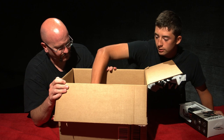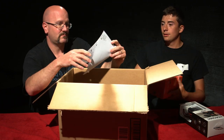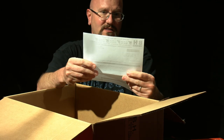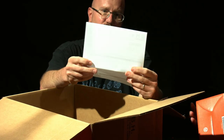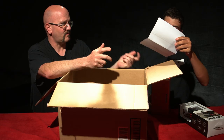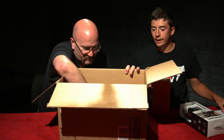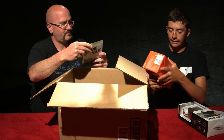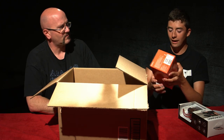Before we get into the camera, let's talk about the lens. It is a G Master 24 to 105 F4 lens. For those not in the know, why is this lens valuable? What makes this lens special and a good fit for this camera?